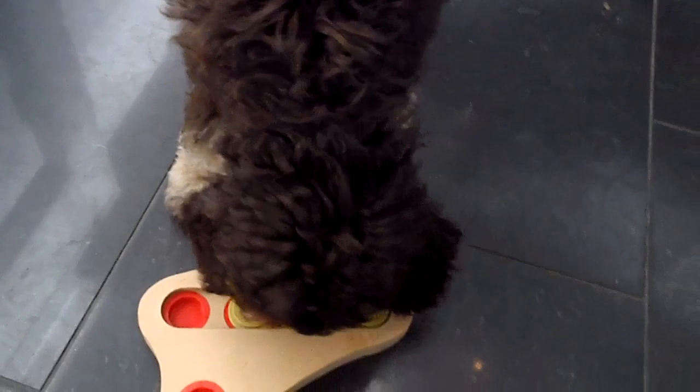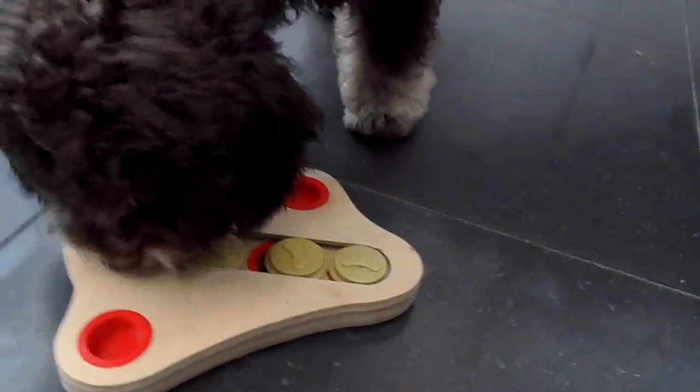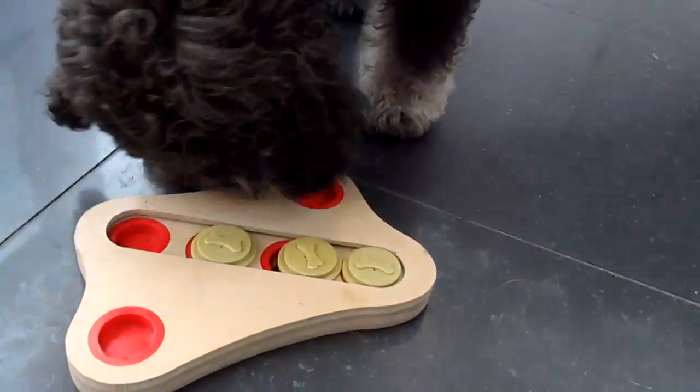I've got the very adorable Mr. Totoro here, and he's going to be doing a sniffer game. This is a sliding game where he can sniff out treats. There are three treats hidden under the little discs in little red cups. Let's see if he can find them.